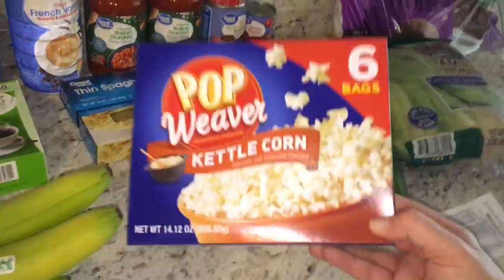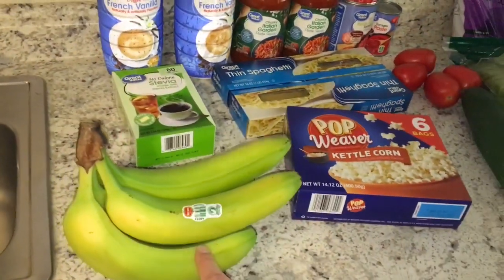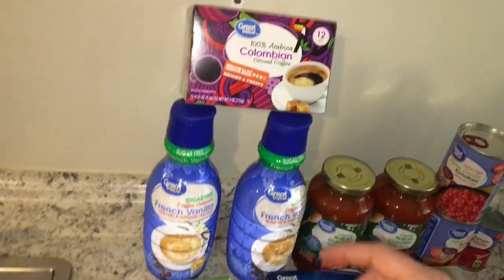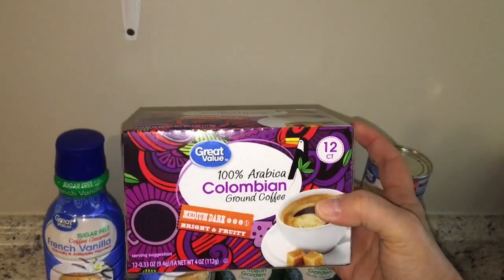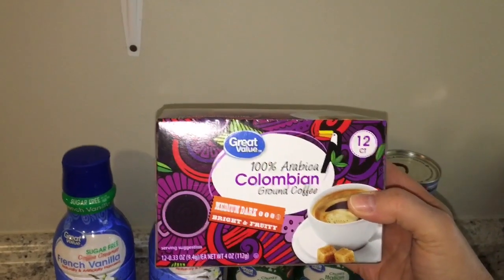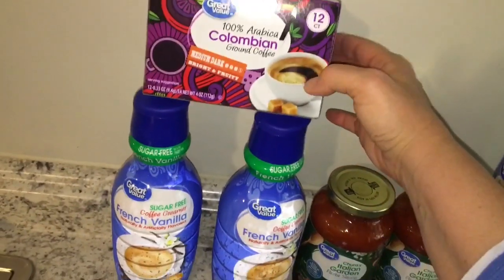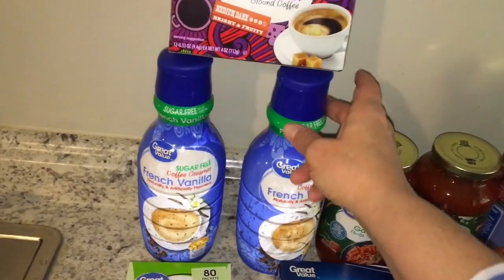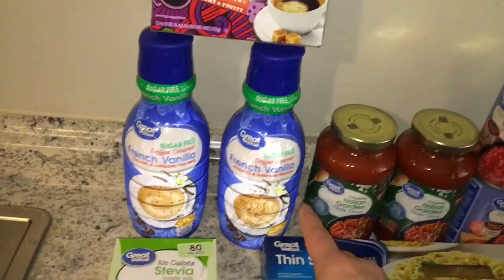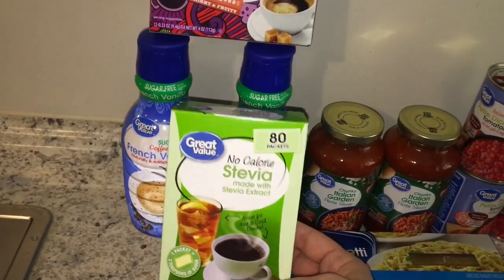For snacks this week I grabbed this kettle corn and five bananas. For my coffee, I didn't find the brand I normally get so I grabbed this Walmart brand medium dark coffee — the K-Cups. I also grabbed two sugar-free French vanilla creamers and an 80 pack of stevia packets.